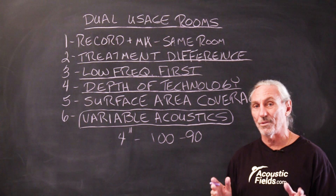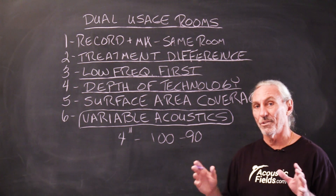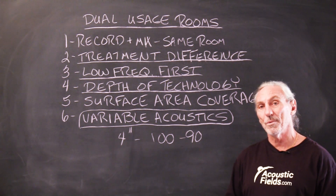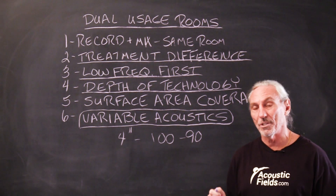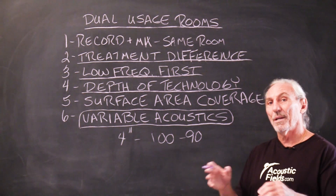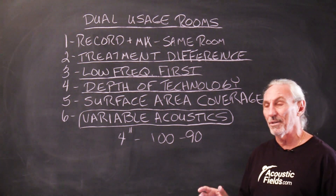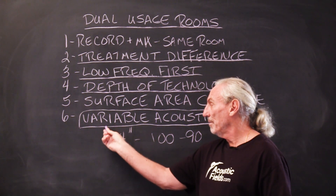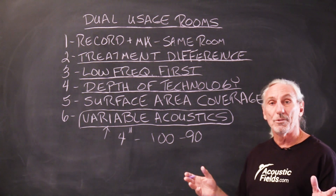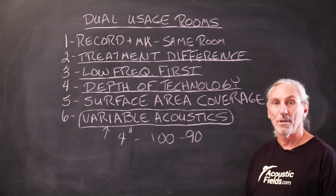The frequency responses of our products are not accidental — they were specifically designed to work in that range. Our carbon technology in the ACDA series goes from 30 to 300 cycles, which is the low frequency range we want to address. And then the foam on the face behind the fabric goes up to 6,300. So in these rooms, if we were treating correctly, we would surround the mixing position — the front and side walls — with the ACDA units to manage the energy. Then we'd have a series of units that we would move around the piano or whatever instrument you were recording. You could even do vocals — move the units around the vocal microphone and create a little space free of reflections.